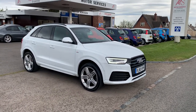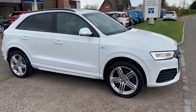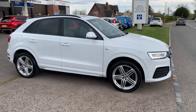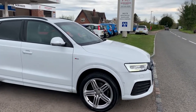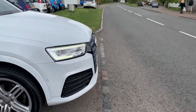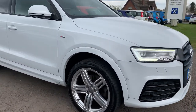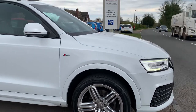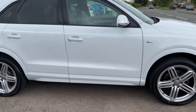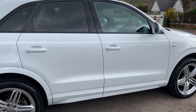Hello and welcome to Motor Services of Chepstow. Today we have this absolutely stunning Audi Q3 2 litre TDI S Line S-tronic diesel automatic, finished in glacier white, which is the metallic white. It's got LED lights, nice bigger alloy wheels, four brand new tyres, privacy glass, and it's in lovely condition throughout.